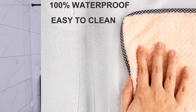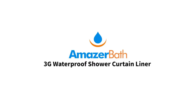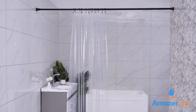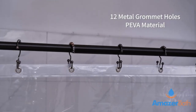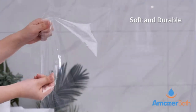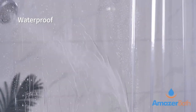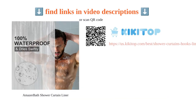The durable fabric with impeccable stitching ensures that it will last for years to come. Additionally, it is quick-drying and easy to maintain. Customers highly recommend this shower curtain liner for its exceptional quality and functionality. It is a good buy for the price and adds a touch of elegance to the overall bathroom design. In conclusion, the Amazer Bath Shower Curtain Liner is a practical and stylish upgrade for your bathroom.